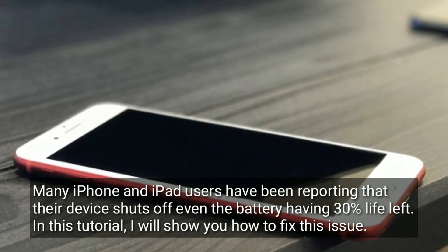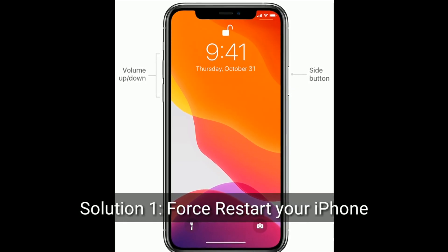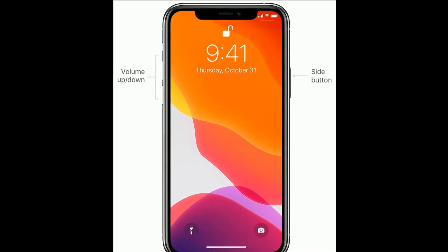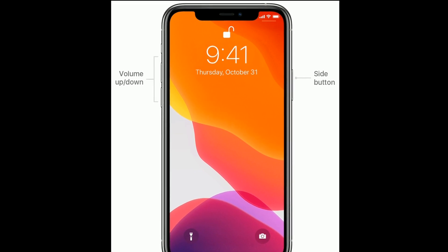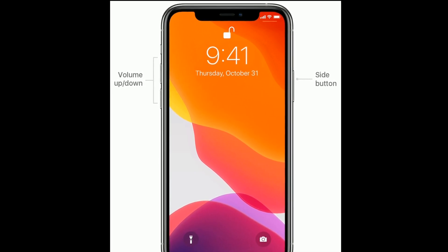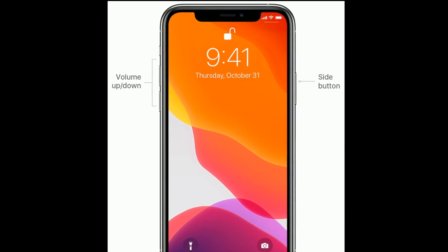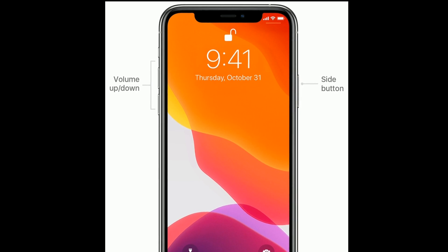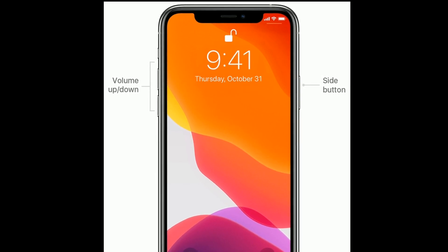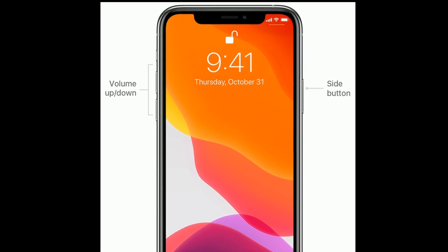Solution one is to first restart your iPhone. If you are using iPhone 8, 10, 11, and 12 series, or iPhone SE second generation, do the following steps: first, quickly press and release the volume up button, next quickly press and release the volume down button, then press and hold the side button until the Apple logo appears.